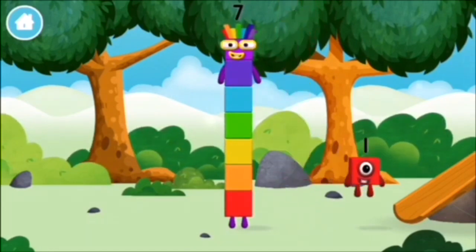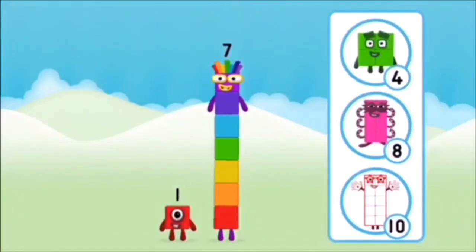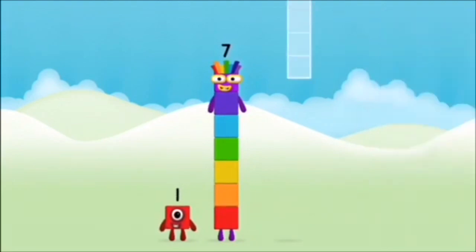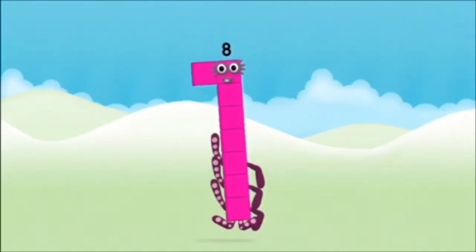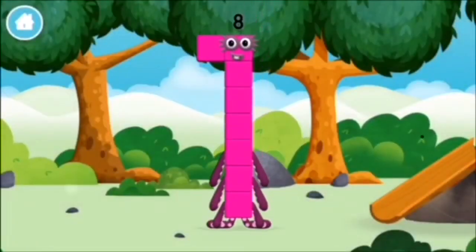You found a number block! What number block will you make when you add these two number blocks together? Correct! You chose the right answer! Add the number blocks together! Seven, one. One plus seven equals eight. Amazing! You made number block 8! You made a new number block!